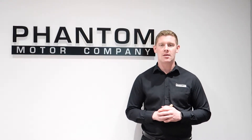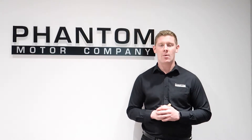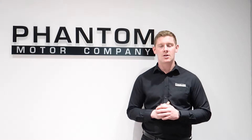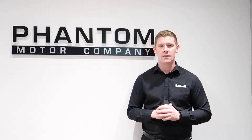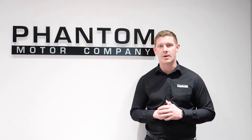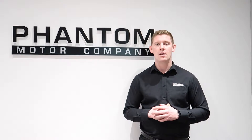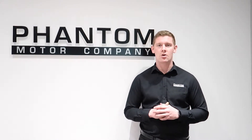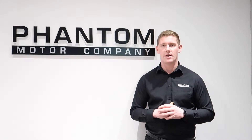Hi, I'm Lewis at Phantom and I've got a quick walk around video of the Mercedes-Benz E63. The full spec list is on our website so head over there to see the full list. If you're interested, give us a call at 01942 50 22 88 or send us an email at sales at phantomwatercompany.co.uk. We offer free UK delivery, competitive finance packages, and we do accept part exchanges. So hopefully I'll be speaking to you soon. Enjoy the video.